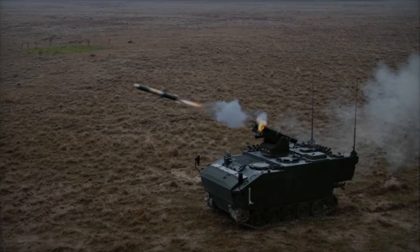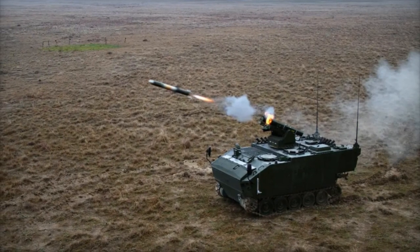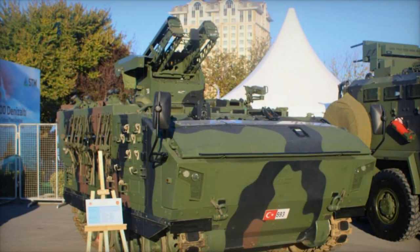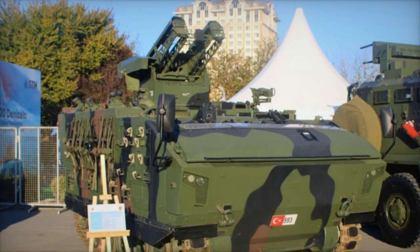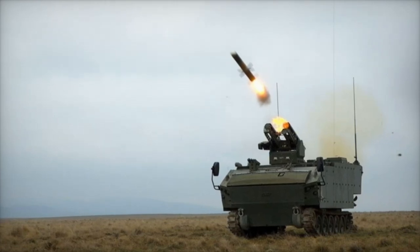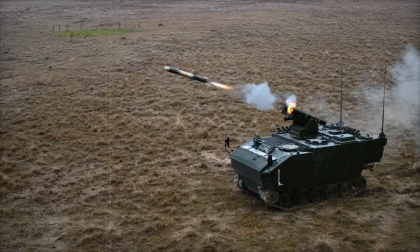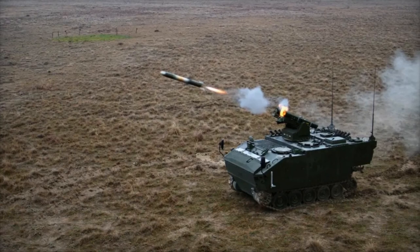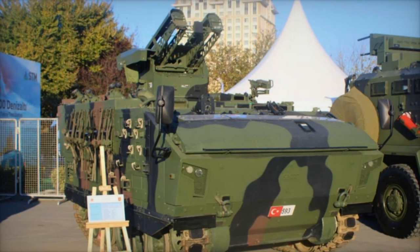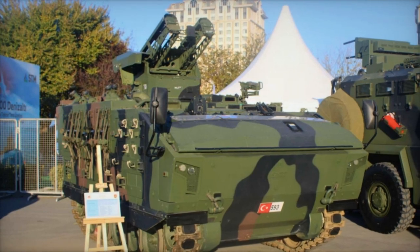With its advanced armament, superior mobility, and amphibious design, the Kaplan-10 is a strategic asset for modern armies. Currently serving in the Turkish land forces, the Kaplan-10 plays a pivotal role in supporting main battle tanks by providing anti-tank firepower and versatile battlefield support. Equipped with the AMTAS missile system, it represents a leap forward in armored combat vehicle design, and its versatility, amphibious capability, and state-of-the-art weapon systems make it a key player in modern military operations.